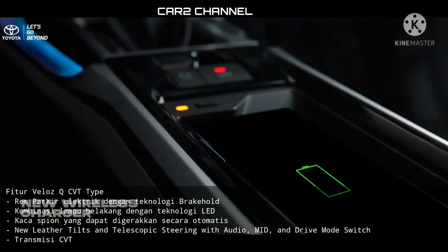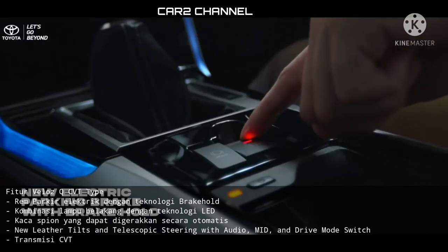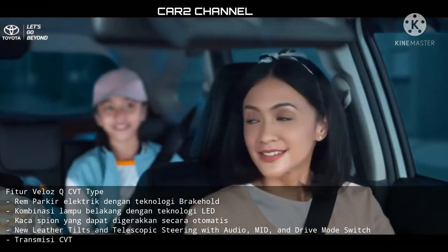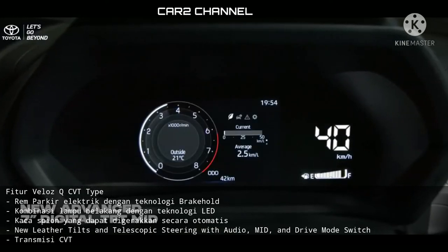Fitur Veloz tipe KiCVT: rem parkir elektrik dengan teknologi Brakehole, kombinasi lampu belakang dengan teknologi LED, kaca spion yang dapat digerakkan secara otomatis, New Letter Tilt and Telescopic Steering with Audio, mid, serta Drive Mode Switch dengan transmisi CVT.